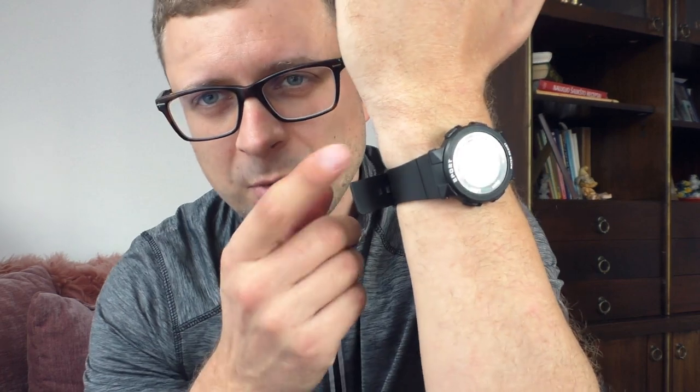It shows day, date, and month, and shows the alarm when it's set — all the same functionality as the F91W, except this one also shows the month.